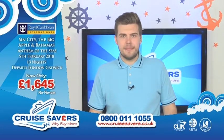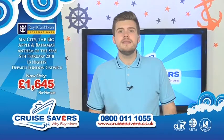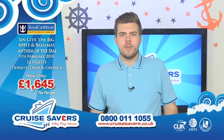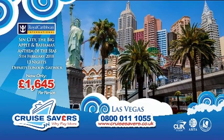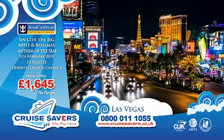This is Sin City, the Big Apple and the Bahamas on the Anthem of the Seas, going on the 5th of February next year for 13 nights away. We're going to be flying you out from London Gatwick Airport over to Las Vegas, where you'll be put up for two nights at the Luxor Las Vegas on a room-only basis. Maybe have a drive down the Strip and go and see all the very famous Las Vegas lights.